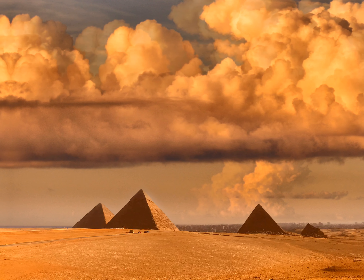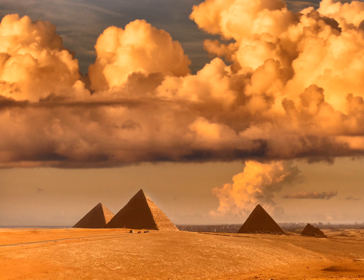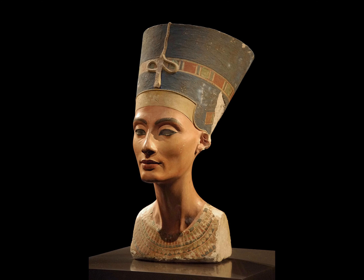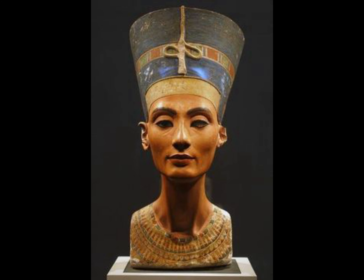Egypt is full of mystery — the pyramids, the Great Sphinx. Today, the bust of Nefertiti is one of the most famous works of ancient Egyptian art. The bust is a stylized portrait of Nefertiti, the queen consort of Pharaoh Akhenaten, who entered history by a number of innovative reforms. His reign lasted from 1351 to 1334 BC.